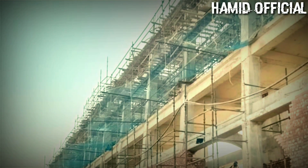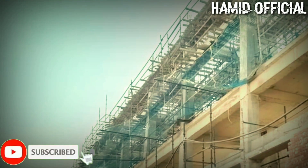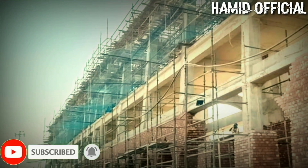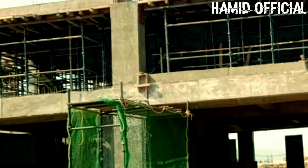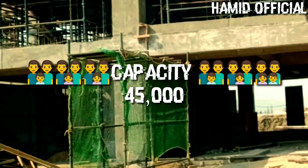Whenever I get a chance, I share a video with you. This is not only a cricket stadium — it's going to be a full sports complex with facilities for 28 indoor and outdoor games. This will be one of India's biggest cricket stadiums, with a seating capacity of 45,000 spectators.